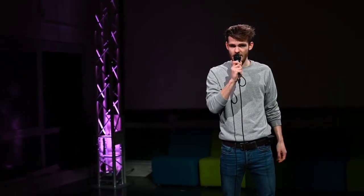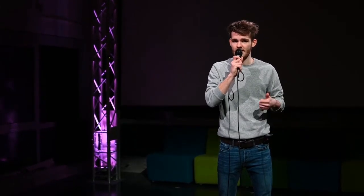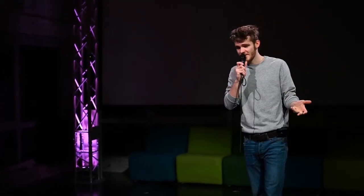DMX works as follows: it has 255 channels, which are 8-bit, and these control all kinds of features from the stage lights. In this moving head, for example, these features include position, dim, zoom, focus, color, and many more features that we are not using for our current setup.